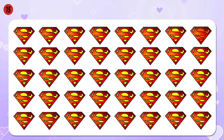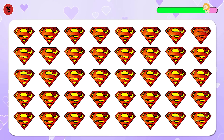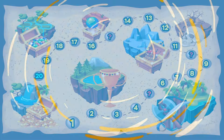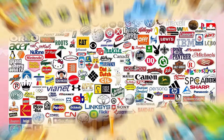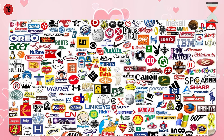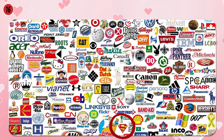Find the odd logo — Superman. I found it, how about you? Look for the Superman logo. The Superman logo is here.